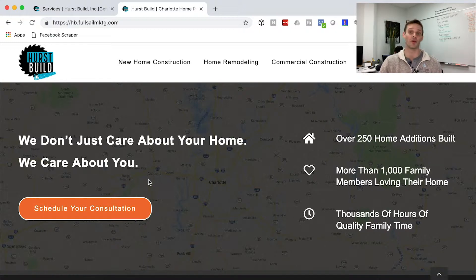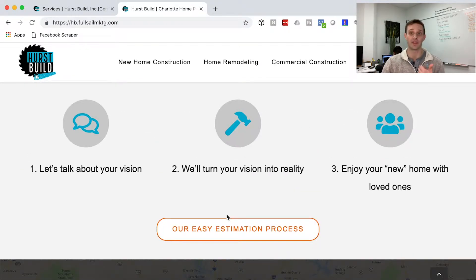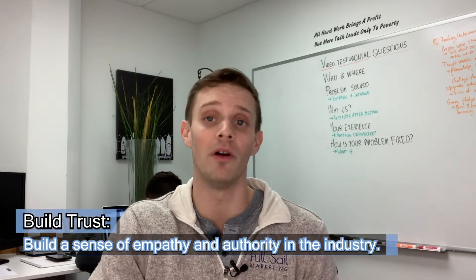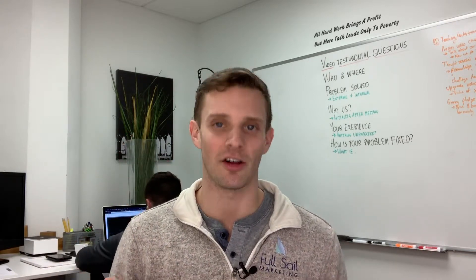A couple of trust factors: 'We don't care about your home, we care about you' — that's the empathy angle. Then credibility numbers: how many houses built, how many family members impacted, how many hours of quality time created. It shows experience without just saying 'hey, we have tons of experience.' The home page idea is to build trust through empathy and through authority. Empathy is caring about the person, not just their home. Authority is showing your work and some figures.